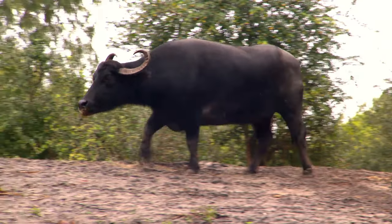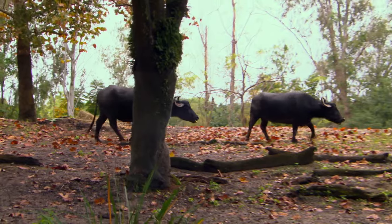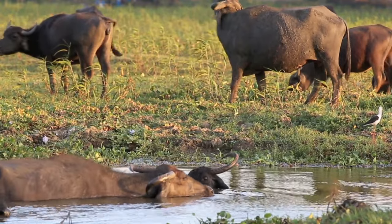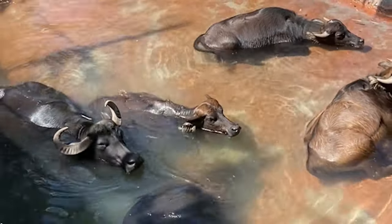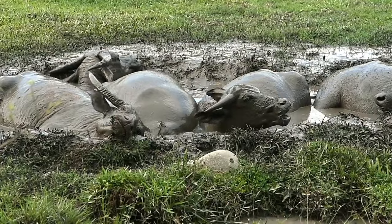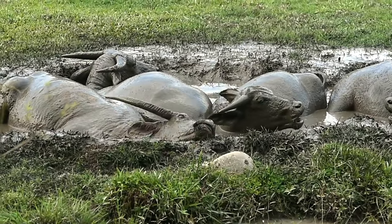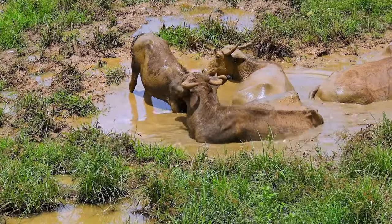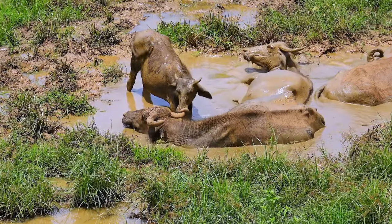Water buffalo are one of the largest members of the cow family. They live on land, but they're always near water — they just love water, and that's where their name comes from. They often cover themselves or just lie down in gooey mud. Mud stays chilly longer than water, so it keeps buffalo cool during hot days and keeps the insects away.